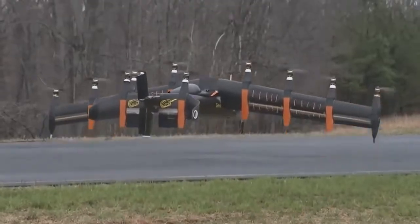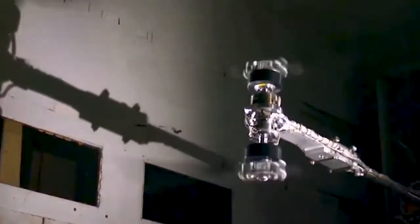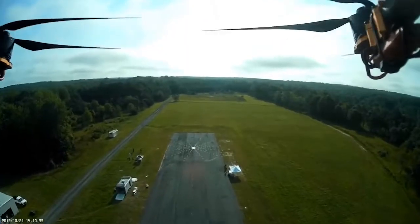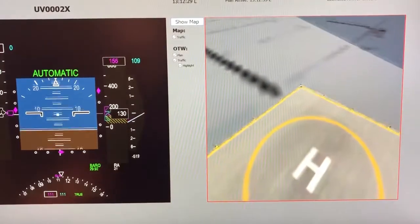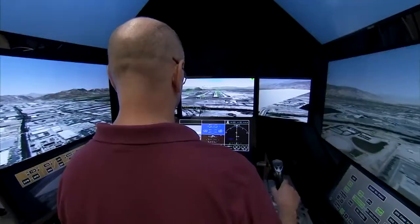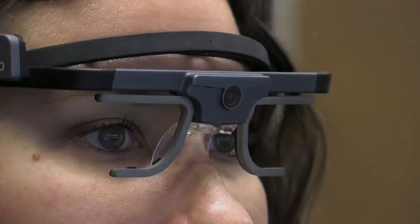The revolutionary Vertical Lift Project is pushing the limits on quiet lift designs and operations to reduce the noise associated with UAVs. NASA's Advanced Air Mobility Project will enable the future of safe, economical, and efficient urban flight, and NASA's Langley Research Center is moving forward to make AAM a reality.